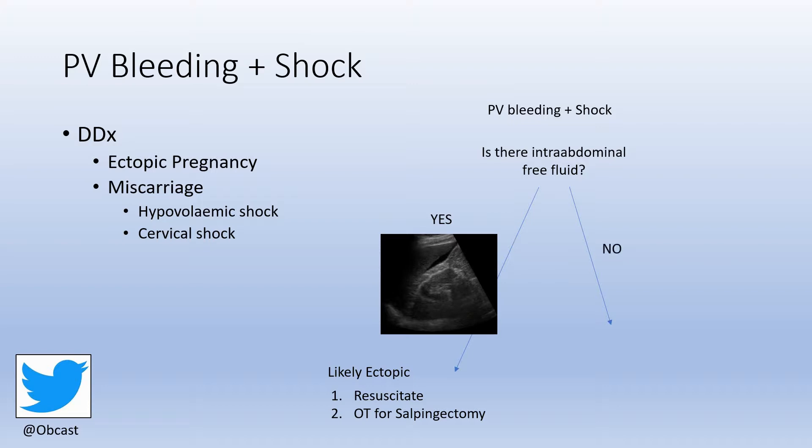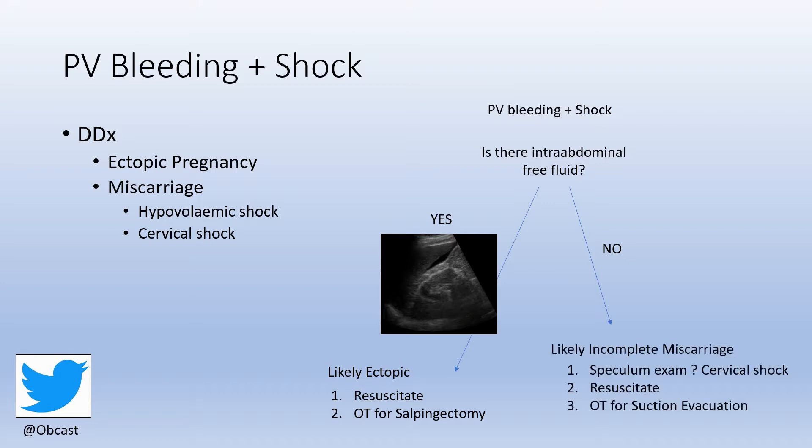If there is no intra-abdominal free fluid, this is likely an incomplete miscarriage. Your priorities are: one, do a quick speculum exam and try to treat cervical shock; two, resuscitate; and failing this, three, organize an immediate operating theatre for suction evacuation.